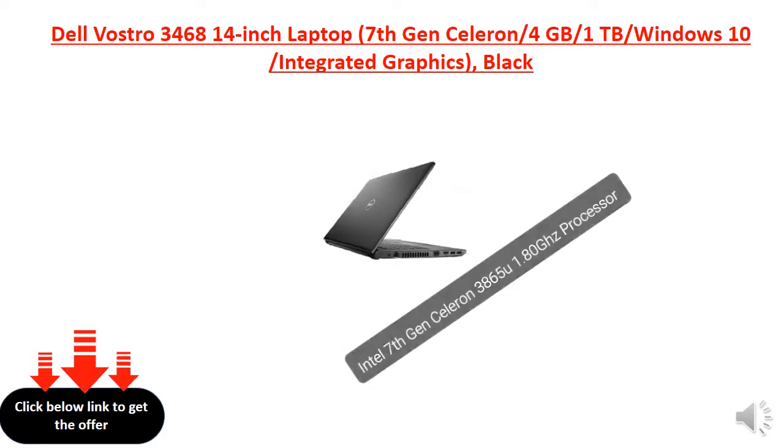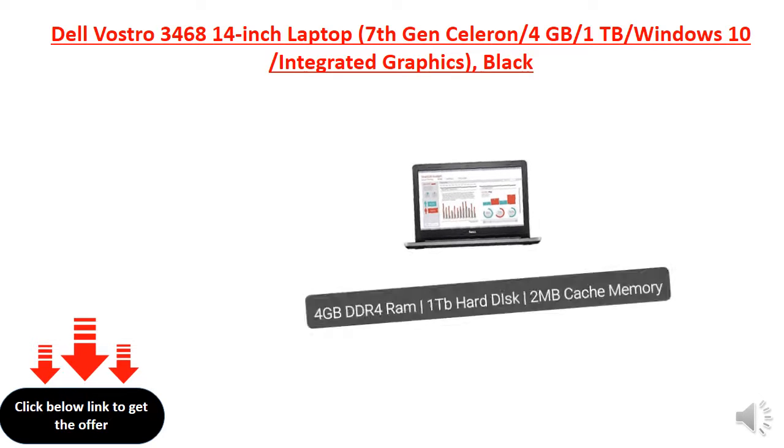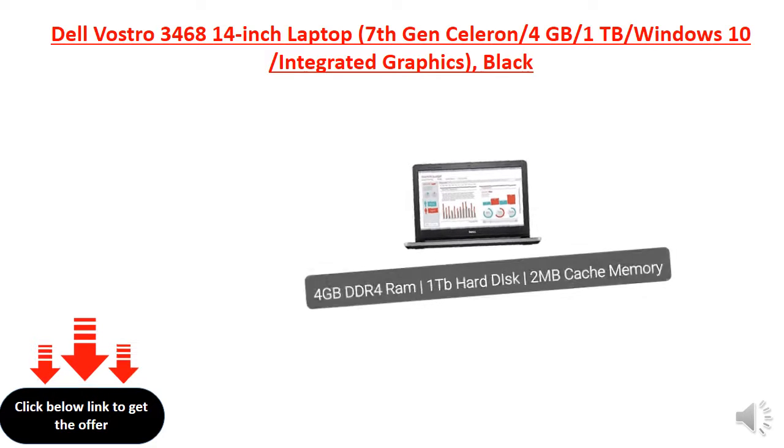Intel 7th Gen Surin 3865U 1.80GHz Processor, 4GB DDR4 RAM, 1TB hard disk, 2MB cache memory.